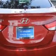Enjoy the drive and have peace of mind in this 2013 Hyundai Elantra. See us at Jenkins Hyundai today.